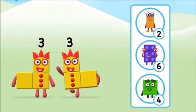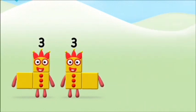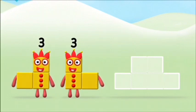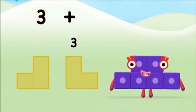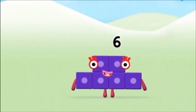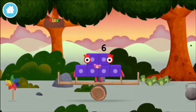Which number block do you think adding three and three will equal? That's the correct answer! Now can you add the number blocks together? Three plus three equals six. Super! You made number block six — you made a new number block!